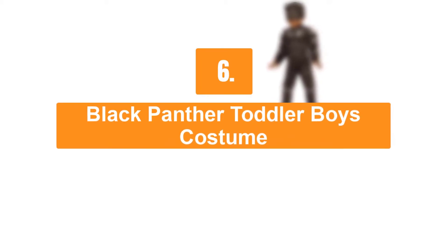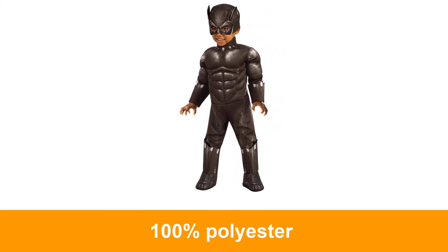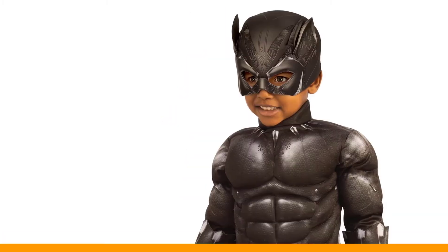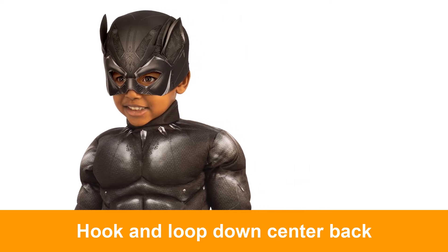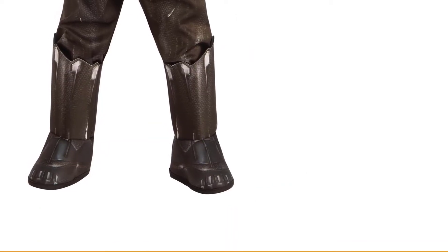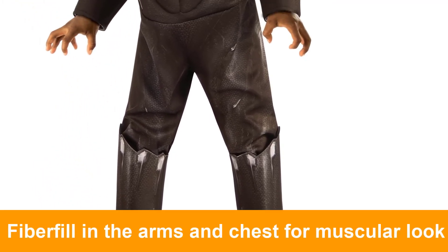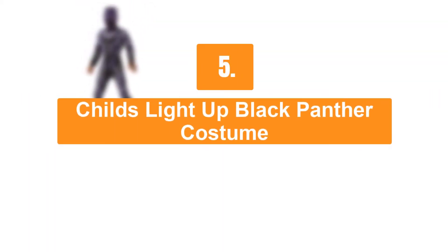Number six: Black Panther toddler boys costume. This costume includes a jumpsuit with attached gauntlets and boot tops.